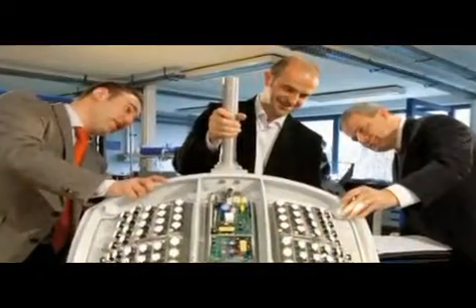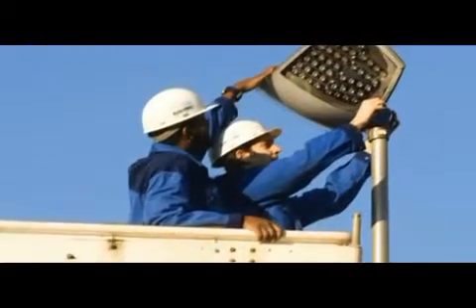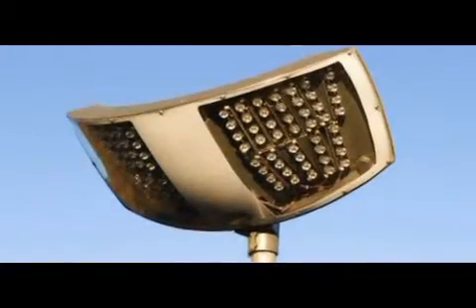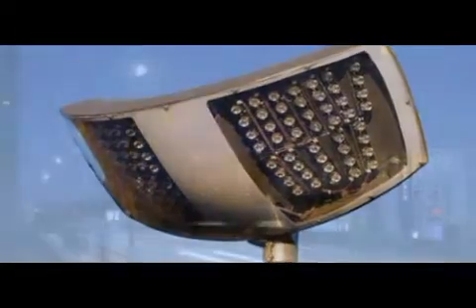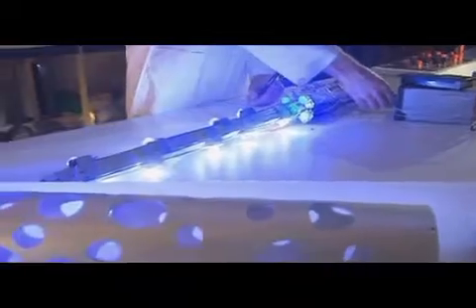A short time ago, Shredder developed a concept luminaire with LEDs for street lighting. Before marketing our products, several pilot installations across Europe allowed us to validate the photometric performance, the visual comfort and the light quality of the luminaire across a range of color temperatures. Thanks to these experiments, Shredder is today launching a range of high-performance urban lighting luminaires with LED technology.